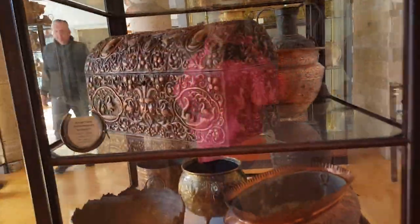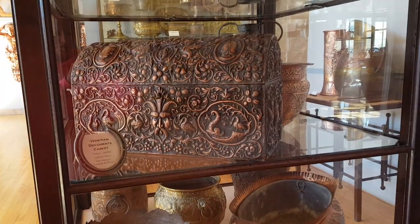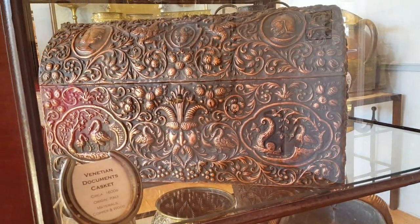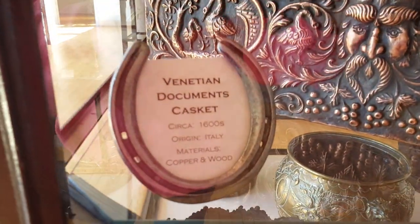This looks like a treasure chest — not Forrest Fenn's treasure chest, but I would love to have this. I think Fenn's chest was 10 by 10 by 5, and this was larger than that.